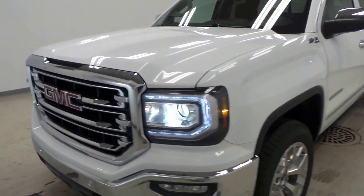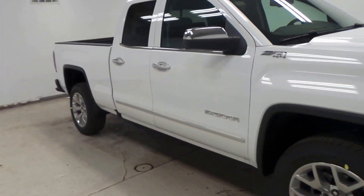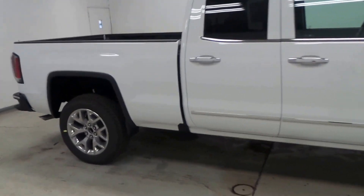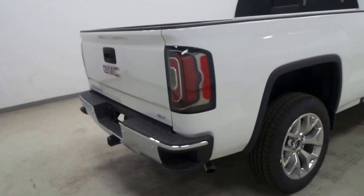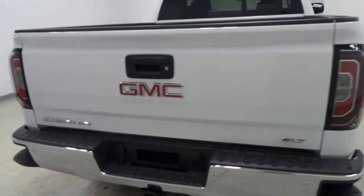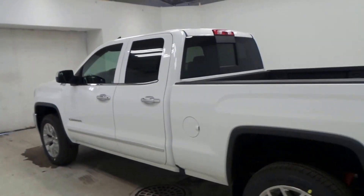All right ladies and gentlemen, we have a 2016 GMC Sierra here — a very nice truck, double cab, with a coated bed. It's an SLT, so this thing is loaded right up. It's got a trailering package and a rear sliding window, which is a very cool option.